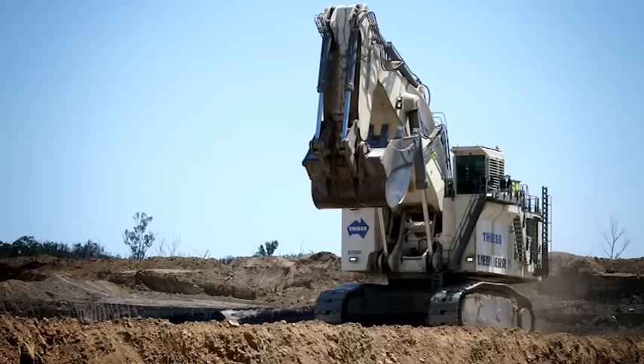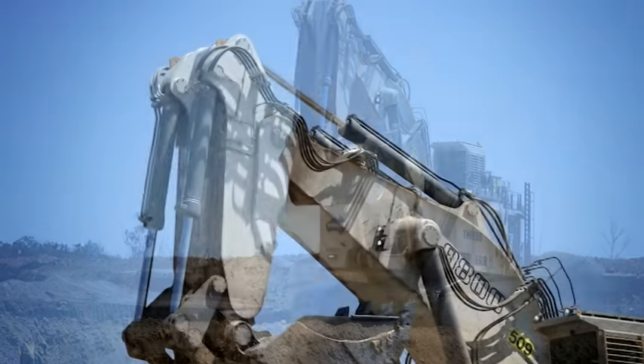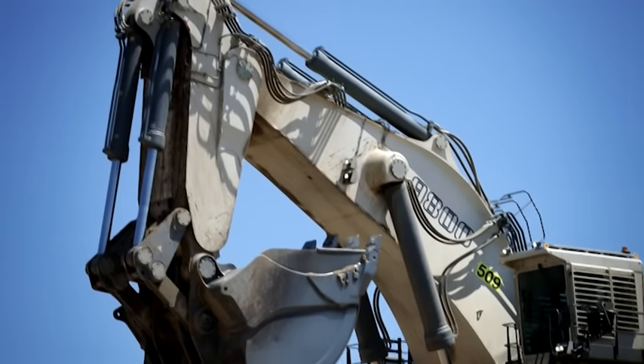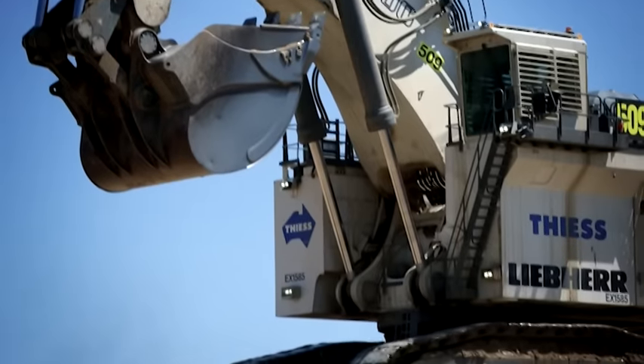Liebherr Mining has continued its design philosophy with its latest hydraulic excavator. Increased efficiency, better performance and greater speed means reduced operating costs per tonne.